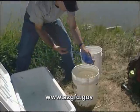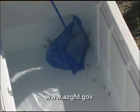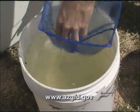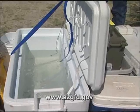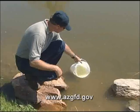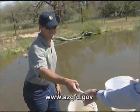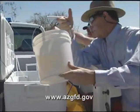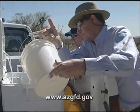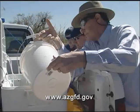To stock this pond, more than 100 topminnow were brought in from the Cottonwood Spring lineage from southern Arizona, and about the same amount of pupfish came from the Phoenix Zoo. They were transported in coolers with aerators to make sure the fish have enough oxygen. Once on site, the biologists temper the water in the coolers by slowly changing it out with water from the pond. This allows the fish to gradually adapt to their new surroundings before they're actually released. The process can take some time, but it's worth it to reduce the risk of the fish going into shock.